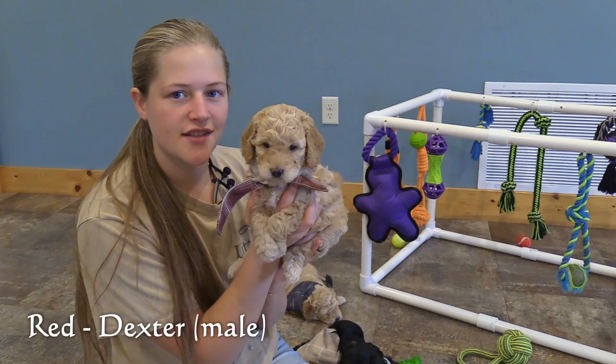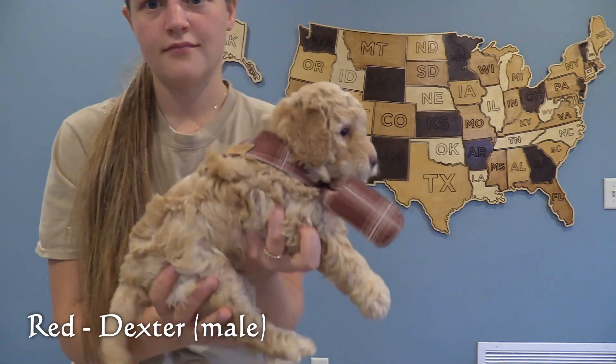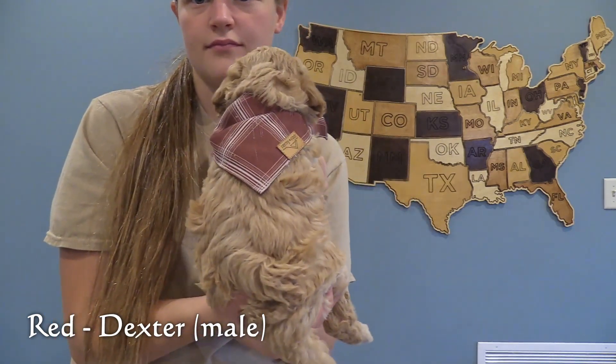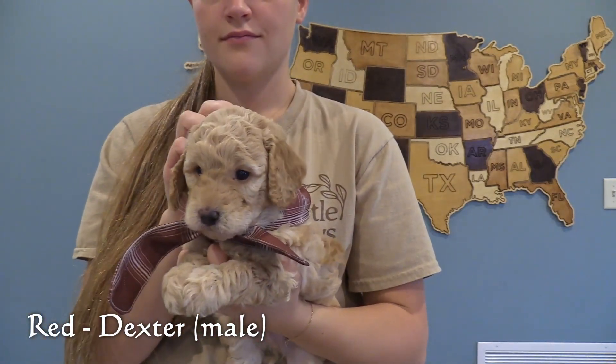Here in the red collar is Dexter, our fourth male. Of the two cream colored puppies, his is slightly darker than the other one. We would say his coat is the most wavy out of all the puppies.